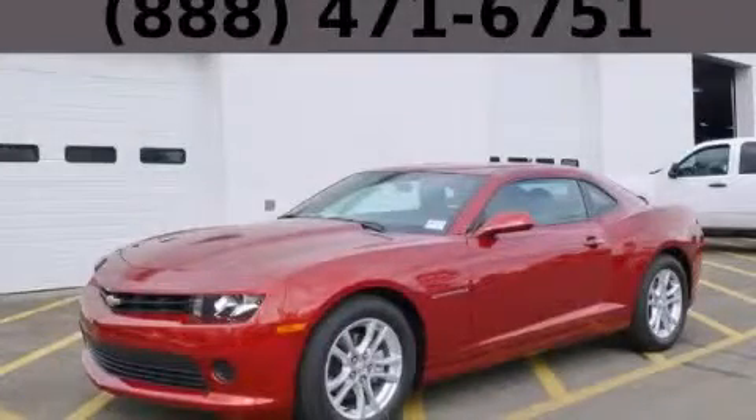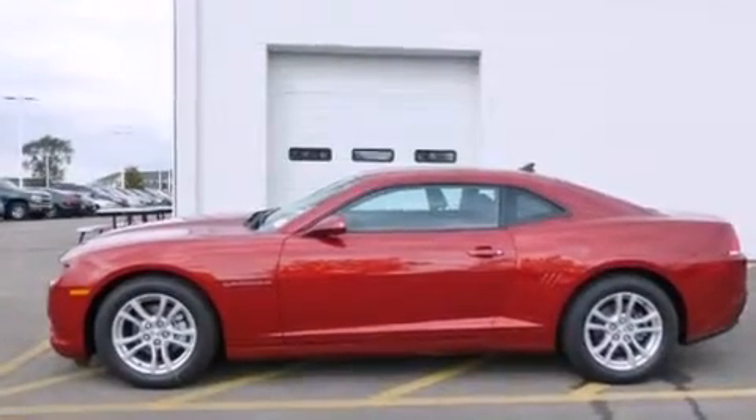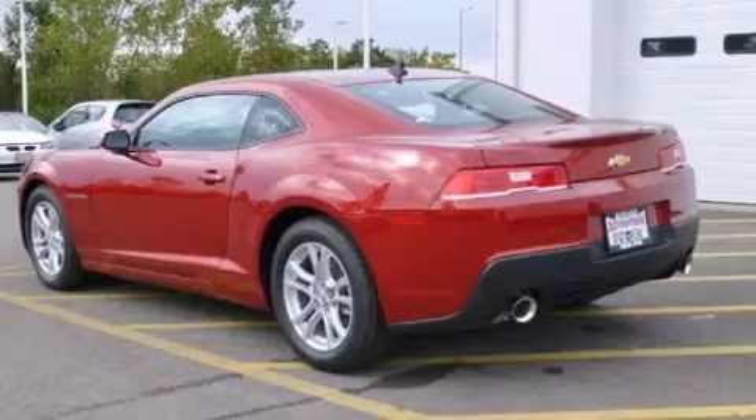This is a brand-new 2015 Chevrolet Camaro, a car that begs to be driven. It features a 3.6-liter, six-cylinder engine and an automatic transmission.